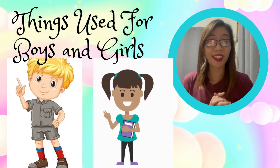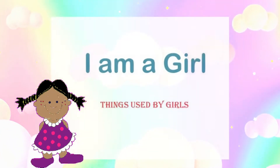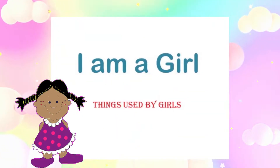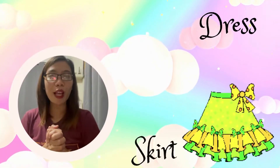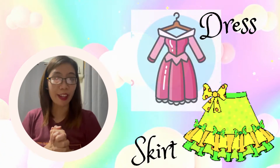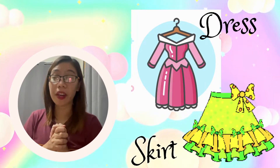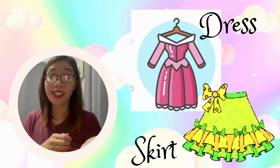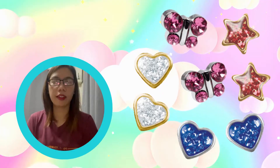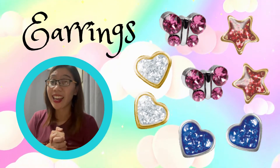Are you ready to know what are the things used by a boy and by a girl? So the following are the things used by a girl. Let's start with the clothes. A girl usually wears a dress or a skirt — dress and skirt for girls. And for accessories, girls love to wear earrings.